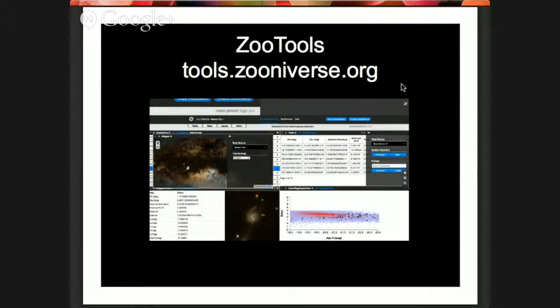We also have tools.zooniverse.org — a set of tools you can use to dive into the data. Here you can see galaxies from Galaxy Zoo, where those galaxies are in the sky, details about galaxy brightness and position, and graphs plotting those properties. This is quite advanced — we originally built it not for classrooms but for users who want to do more analysis. However, it's friendly enough that older students could use it to do a project based on the data.